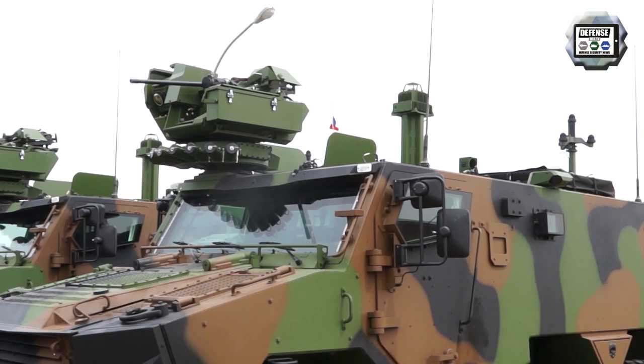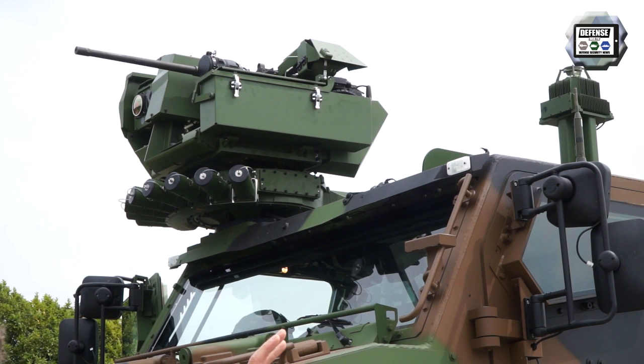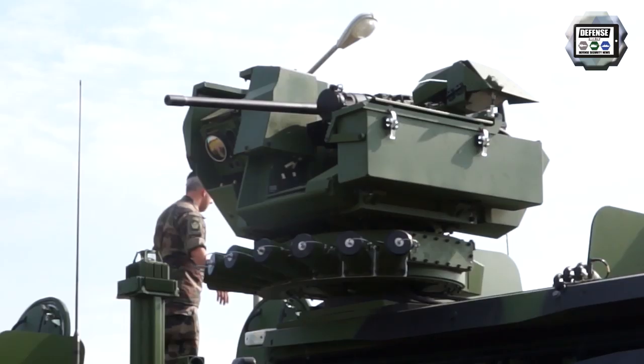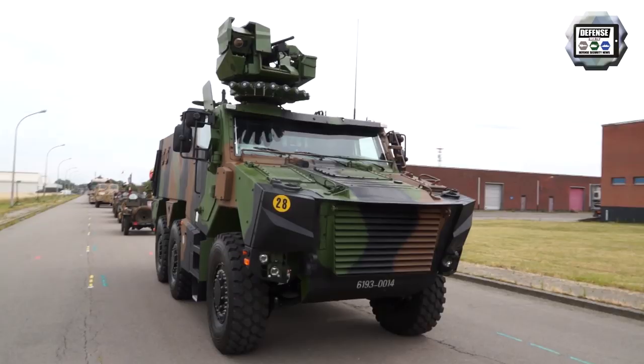On top, we have a turret. The tele-operated or remote-control turret is made by Arcus on the French variant, but on the Belgian variant it will be made by FN Herstal. The vehicle in Belgium will be assembled by John Cockerill.